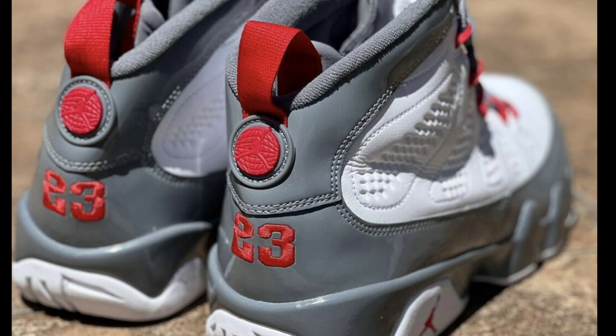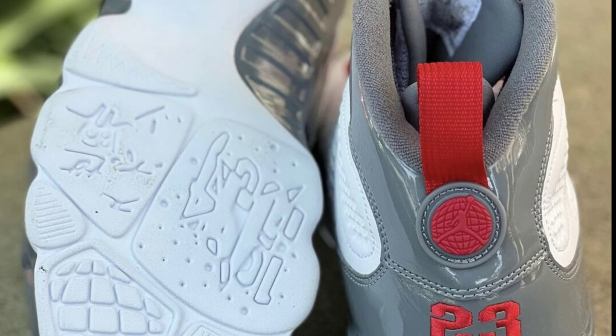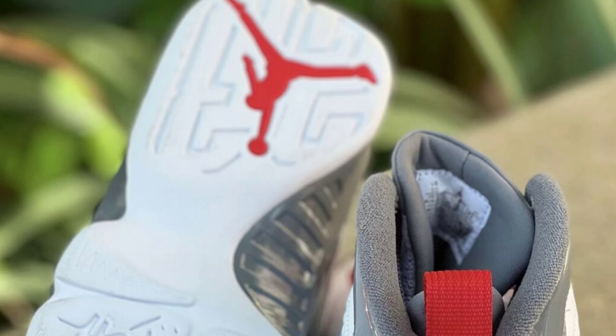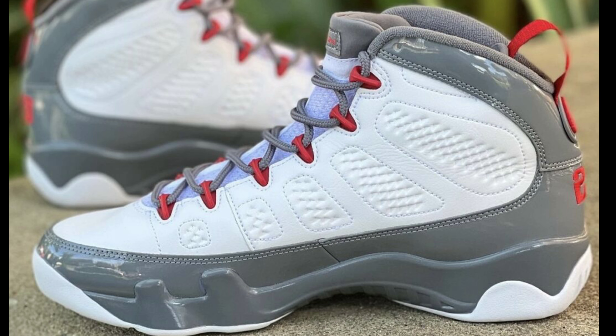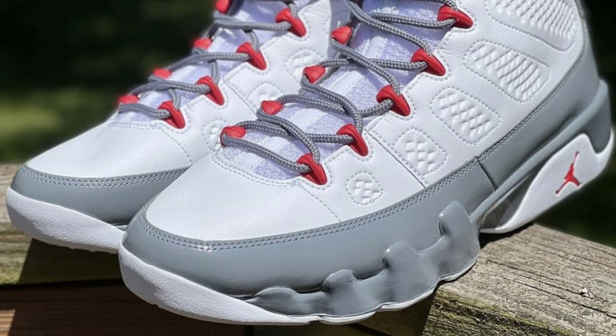First up on November 5th we got the Air Jordan 9 Fire Red retailing for $200. White, fire red, and cool gray is the color scheme. This has the white leather base with gray patent leather overlays and red contrasting accents. You gotta love that gloss on the gray. On a 1-to-10 scale I give it a solid 8. What do you guys think about this Jordan 9 — would you be adding this to your collection?